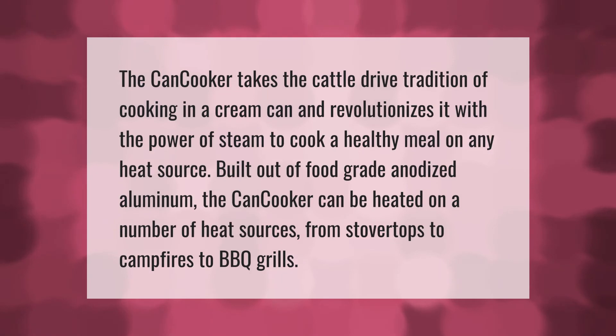The can cooker takes the cattle drive tradition of cooking in a cream can and revolutionizes it with the power of steam to cook a healthy meal on any heat source. Built out of food grade anodized aluminum, the can cooker can be heated on a number of heat sources, from stove tops to campfires to barbecue grills.